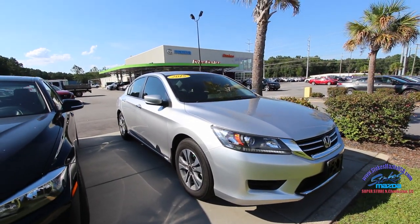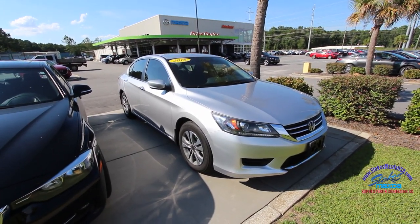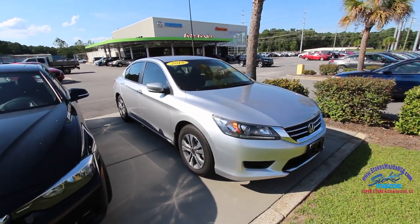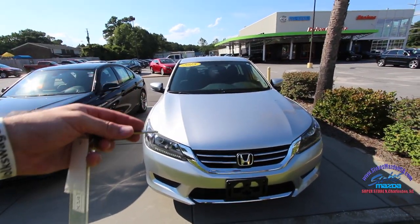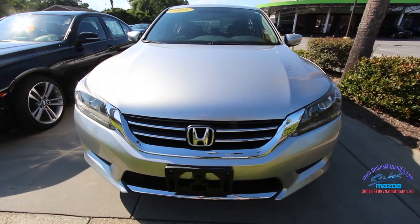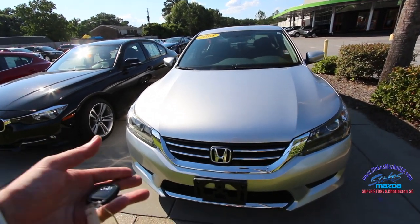Welcome to Stokes Mazda! Today we're looking at the 2015 Honda Accord sedan. We'll go around this Accord and check out the current condition. If we see any major dents, dings, or scratches, we'll point them out. So far it's looking very clean.